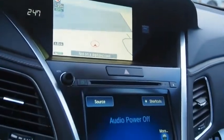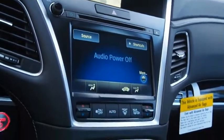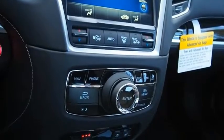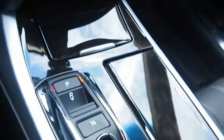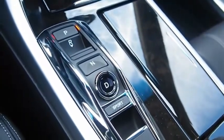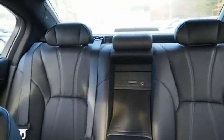The Acura RLX is a full-size luxury sedan that sets itself apart. Its interior is beautiful, spacious, big, light, and airy. The Acura RLX features elegant styling which gives buyers even more of the exclusivity luxury owners crave. You can't resist it.